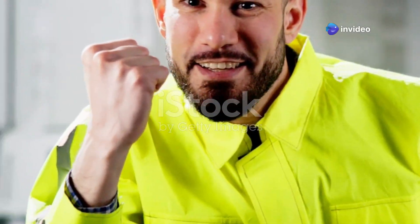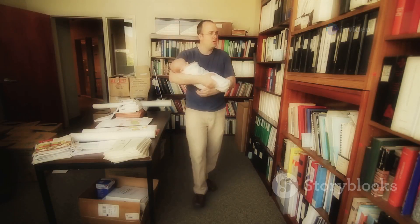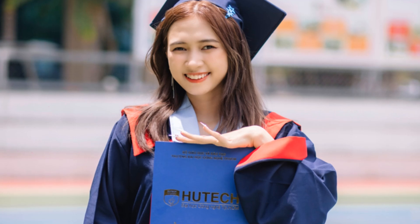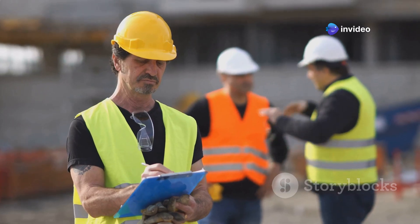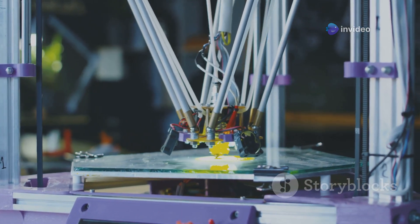Hey everybody, it's your favorite engineer, and today we're diving headfirst into the wonderful world of books. When I first started out as a wide-eyed engineer fresh out of school, I thought I knew everything. Turns out I knew about as much as a squirrel trying to build a rocket. These weren't just textbooks, but stories, guides, and deep dives into the minds of engineering giants.